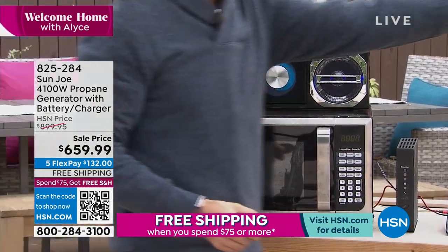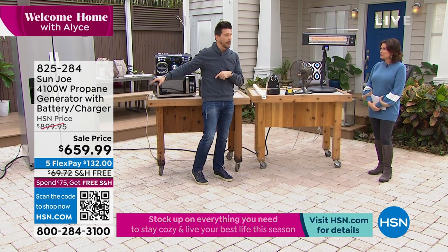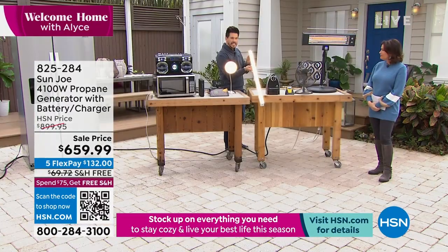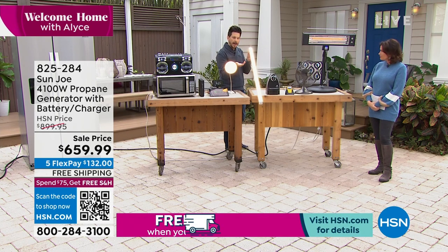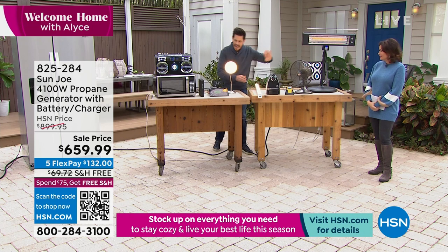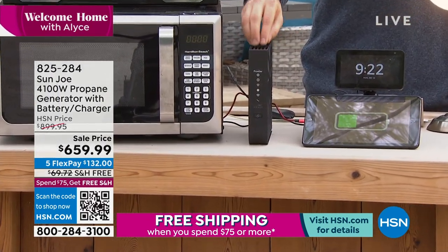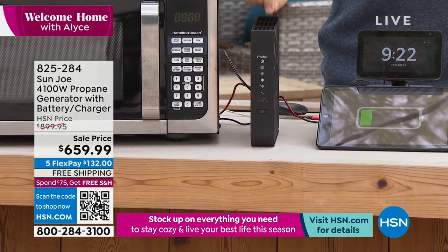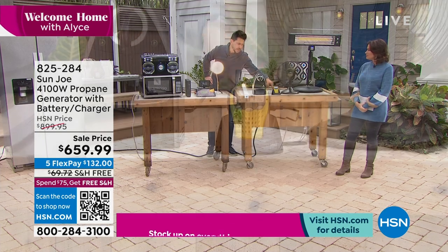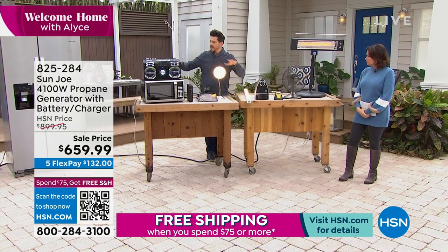This Sun Joe heater we sell on HSN is 1,500 watts of power — a big draw, but still no problem for the generator. And one of the simplest things we forget is lights. The first thing you want when power goes out is light. Second is heat. Third is this — your Wi-Fi router — connectivity, ability to download, get news, alerts. You can also power your NOAA weather radio to find out exactly what's happening near you.